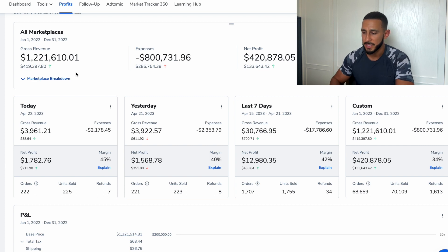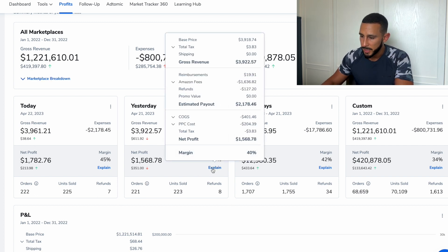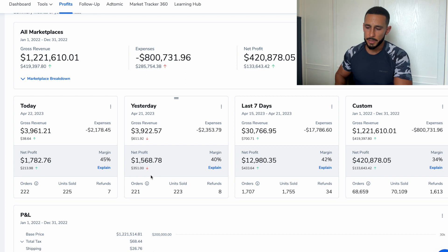What I love about Helium 10 is that it gives me all the data of how much money I'm making daily, with all the fees included. You can plug in your product costs, Amazon FBA fees, and Amazon advertising fees, then click 'Explain' and see the breakdown in the dropdown — refunds, PPC advertising, cost of goods. Gross sales yesterday were $4,000, with a net profit of about $1,500, which is a little lower than usual — yesterday was a slow day.